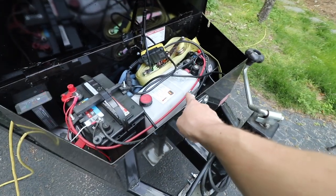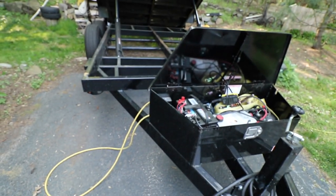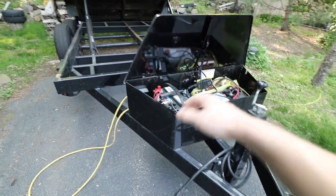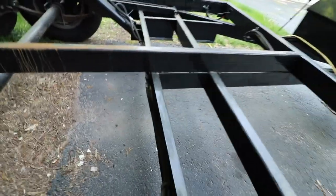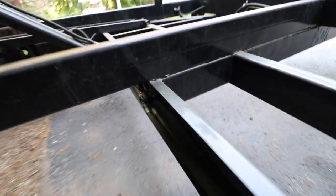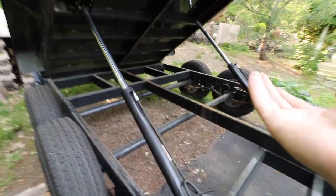If you let this thing sit for a day or two, there's a delay from the time you press the button until the pump engages and it starts to lift. Part of the reason is there are some small hydraulic leaks, especially in those Y fittings. Those may need to be tightened up — there's a little hydraulic oil puddle on the driveway. It's really not that bad; you just have to add a little every now and then.